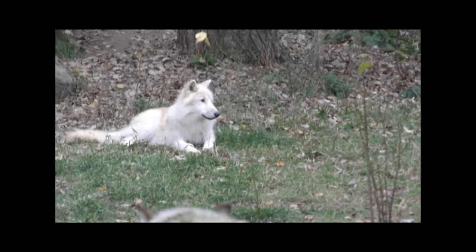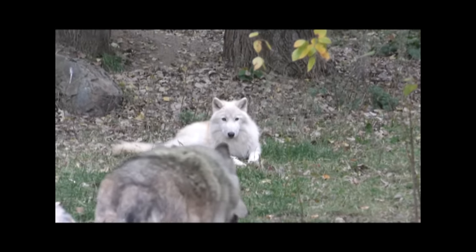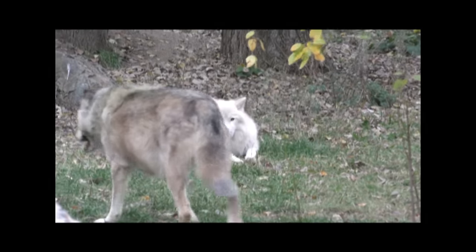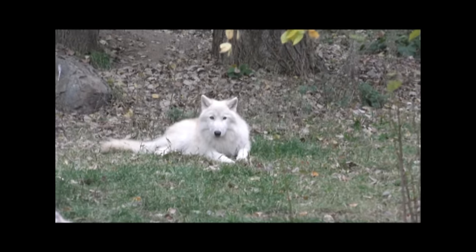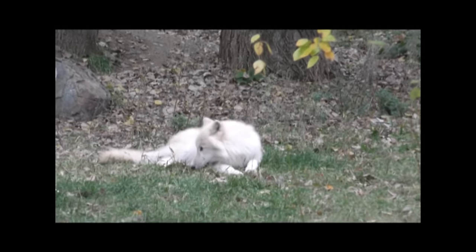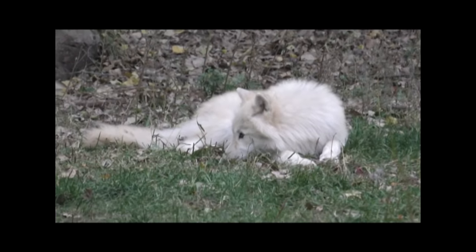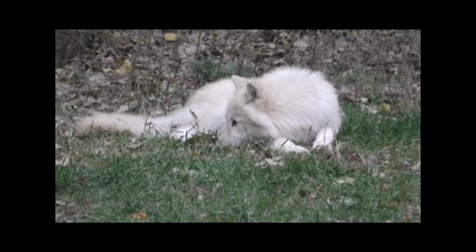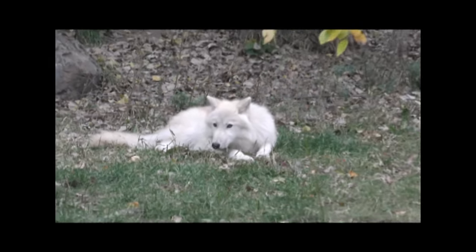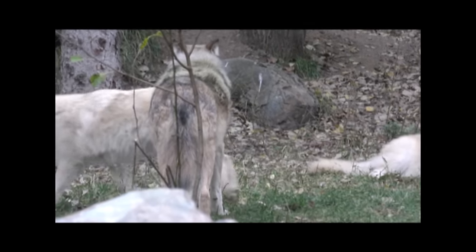The pups will be six months of age on November 2nd. We will be featuring a webinar next Thursday, October 27th — a week from this Thursday. We'll have a chance to probably start with Luna and see how things are going over there, then go into the exhibit pack. The webinar is kind of celebrating the six-month birthday of the pups.